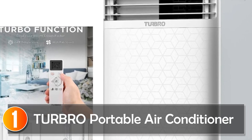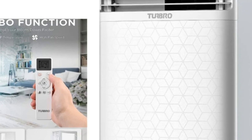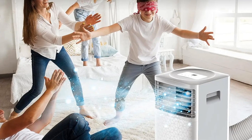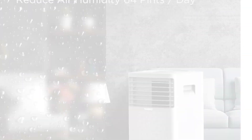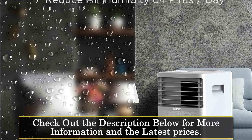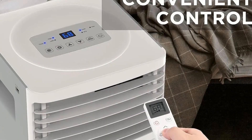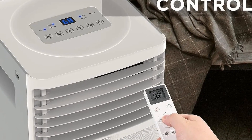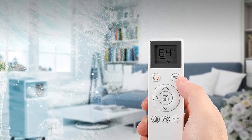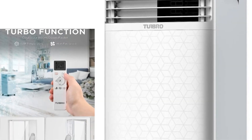At number 1, the Turbo Portable Air Conditioner. The Turbo Portable Air Conditioner is a versatile 3-in-1 unit that stands out with its efficient cooling, dehumidification, and fan functions. With a potent 10,000 BTU (6,000 BTU 2017 DOE) cooling capacity, it effectively cools up to 400 square feet of space, making it suitable for bedrooms, dorms, offices, and more. The turbo function ensures a rapid drop in room temperature upon arrival, providing quick relief from the summer heat.